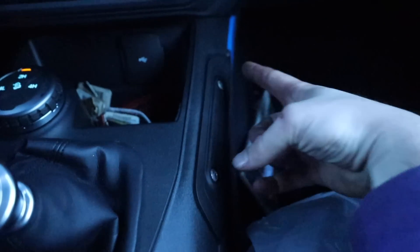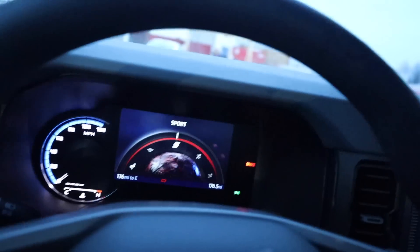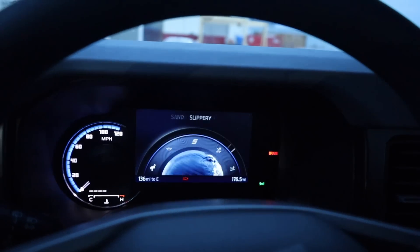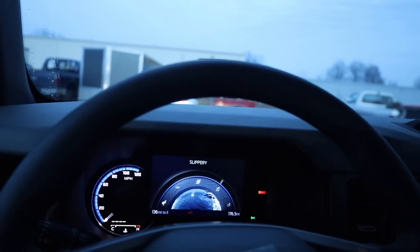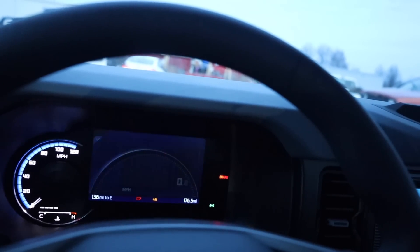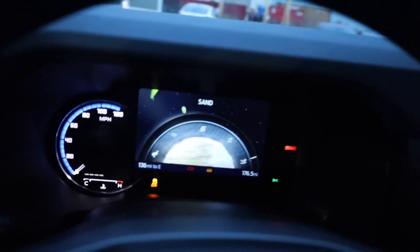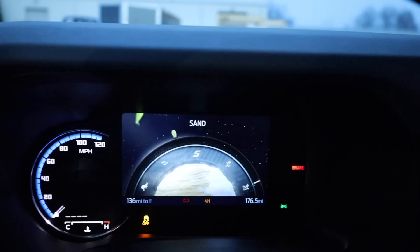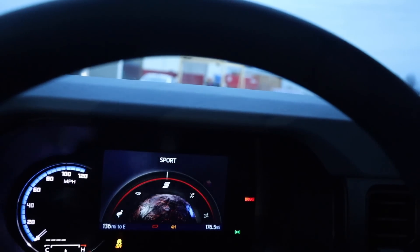The Bronco is accessory-ready practically everywhere. I found the GOAT mode drive settings — I usually drive in Sport mode because Normal mode lacks some punch. Slippery mode limits throttle, 4x4 shift-in-progress automatically engages 4x4, and Sand mode turns off traction control and brings up the off-road screen displaying 'off-road use only.' Pretty sweet feature.